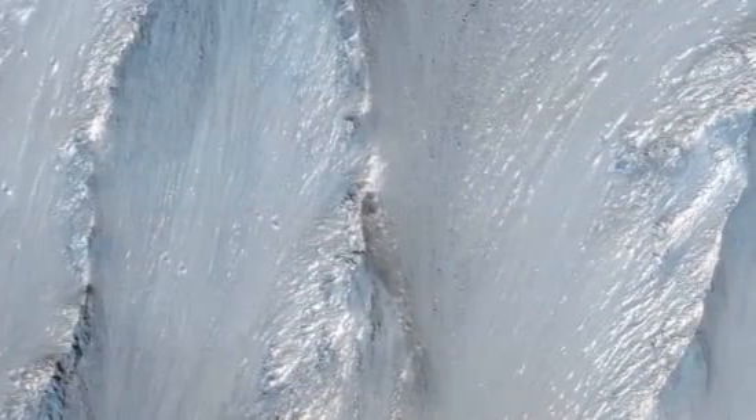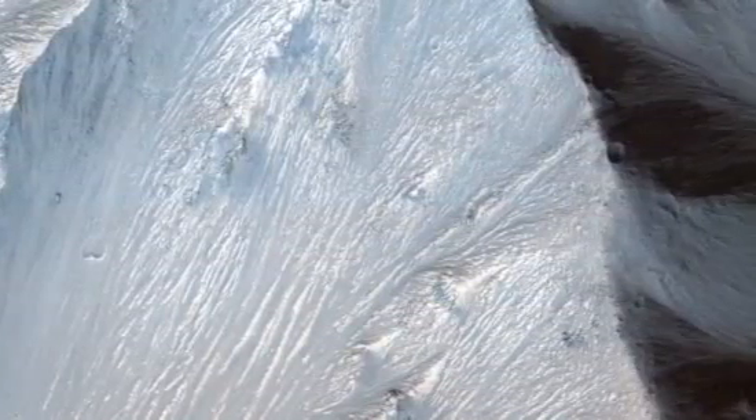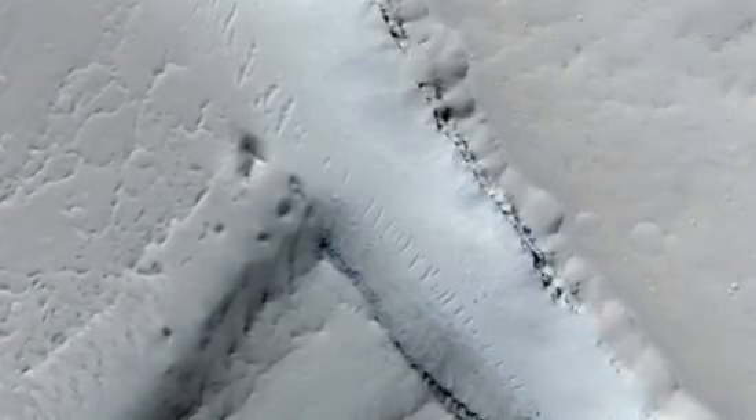The theory is that the great Valles Marineris formed early in Mars' history, as the planet cooled. Its huge sides were ripped apart as the Tharsis region, just to the west, began to rise up.